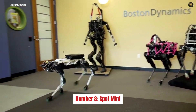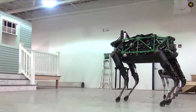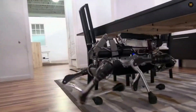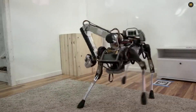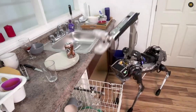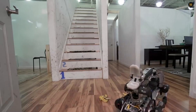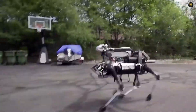Number 8: Spot Mini. Spot Mini is basically a giraffe-dog robot made by Boston Dynamics, available since 2019 but only for purchase by big companies. It can climb stairs and navigate tough terrain with ease, and it's small enough to use indoors. It weighs around 66 pounds and can carry up to 30 pounds. With a battery life of about 90 minutes and a speed of 5 feet per second, Spot Mini is a real mover. It has 360-degree vision, stereo cameras, and sensors to analyze its surroundings, and can operate in temperatures ranging from -5.8°F to 113°F.